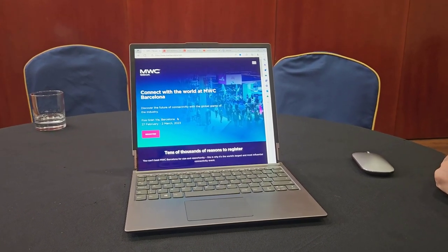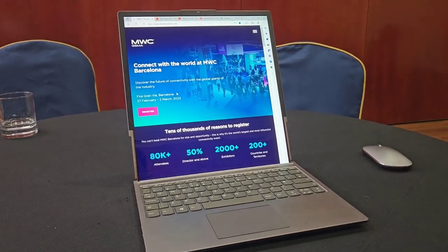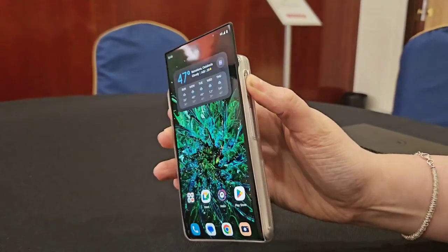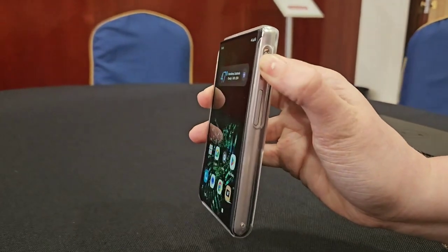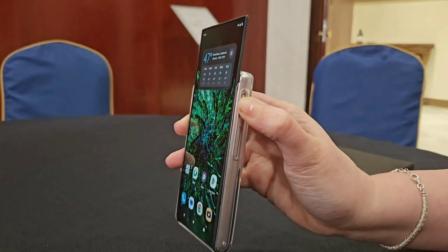Last week at the Mobile World Congress in Barcelona, Lenovo showed off two rollable display concepts. The details are pretty thin on the prototypes, but videos from Notebook Check show a laptop display growing from about 12 inches to 16, and a smartphone with an auto-expanding display.